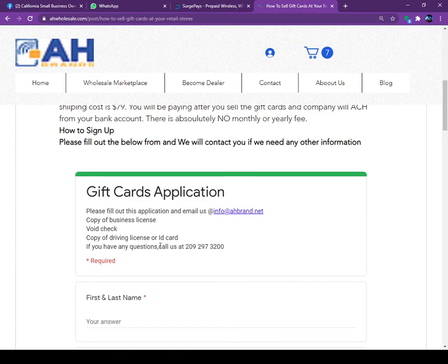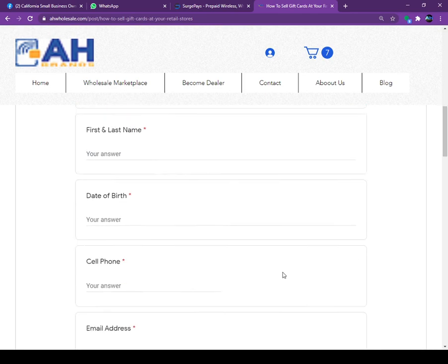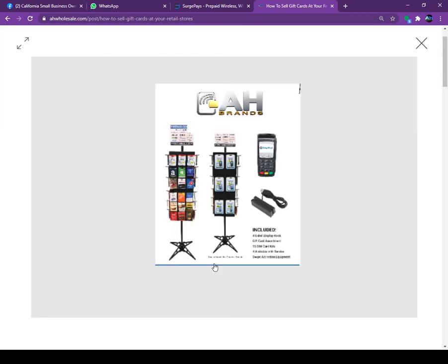If you sell a gift card right now and in a few minutes the customer goes to the store or website and cannot use it, that is a serious problem — that is why we ask for all this information. Simply fill out the form and send us the email with all the required proofs. It will take one to two days to set up the account and we will ship you the machine, card reader, and display. The display is a spinning four-sided display that holds over a hundred gift cards.